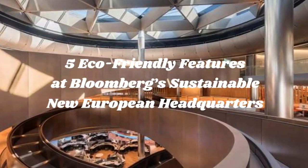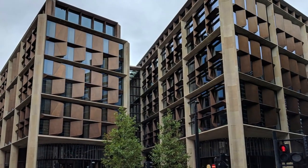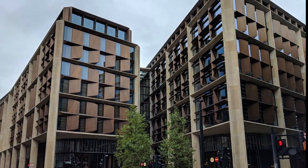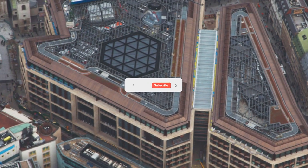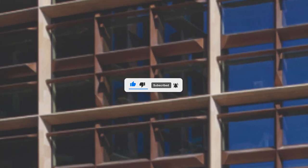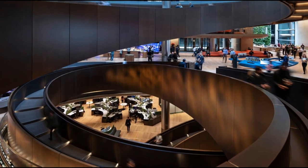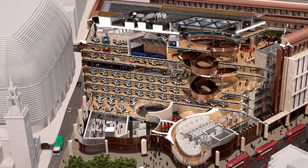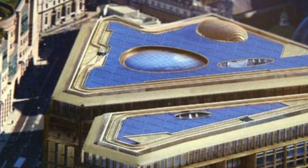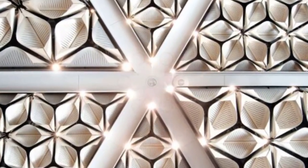5 Eco-Friendly Features at Bloomberg's Sustainable New European Headquarters. Innovations in sustainability are at the heart of Bloomberg's office designs, from engineering to construction to building operations. But our new European headquarters in London is our greatest achievement in sustainability yet — in fact, it's one of the world's most sustainable office buildings. It scored a 98.5% BREEAM sustainability rating, among the highest design stage scores of any major office development. This project was a great opportunity to build an office that will maximize the well-being of our employees while minimizing the company's environmental footprint.